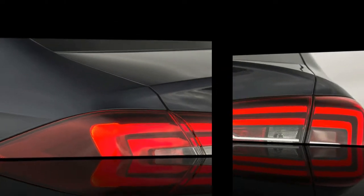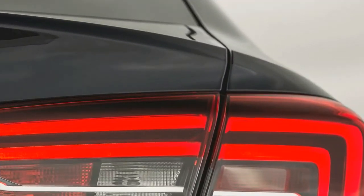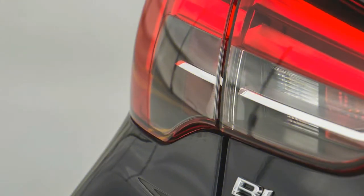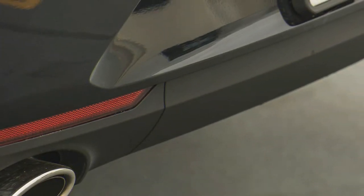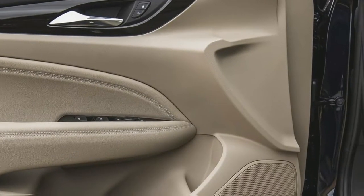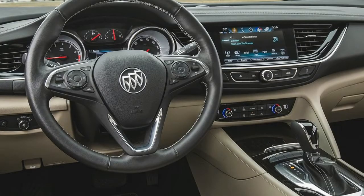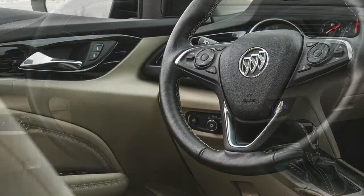Drop the 40-20-40 split folding rear seat found in top versions — base and preferred trim levels make do with a 60-40 split — to open up an almost flat load floor and a big 61 cubic feet of storage space. However, without any power opening or closing mechanism, accessing that space requires manually lifting and shutting the bulky liftgate which, with its large integrated piece of glass, is considerably heavier than a regular trunk lid.